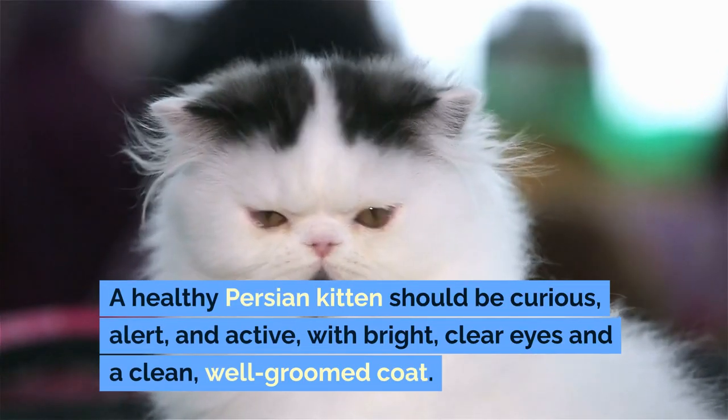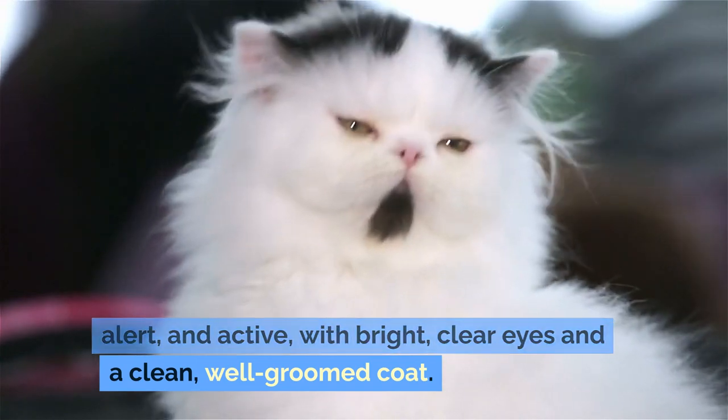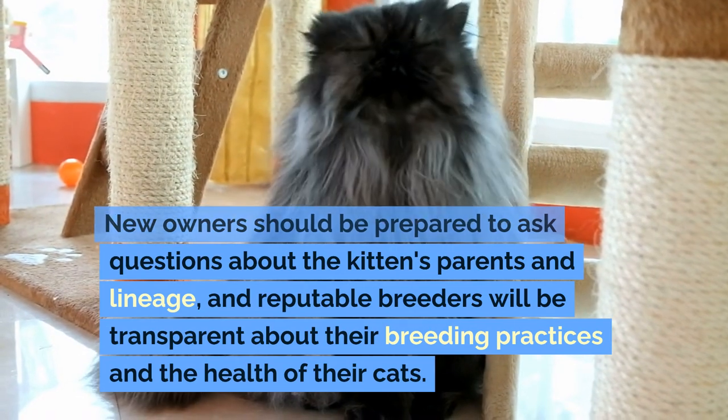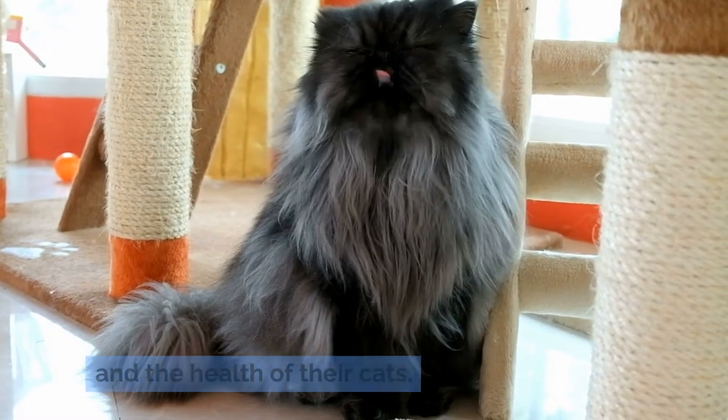A healthy Persian kitten should be curious, alert, and active, with bright, clear eyes and a clean, well-groomed coat. New owners should be prepared to ask questions about the kitten's parents and lineage, and reputable breeders will be transparent about their breeding practices and the health of their cats.